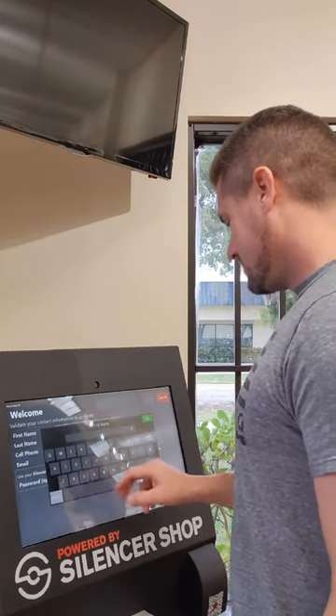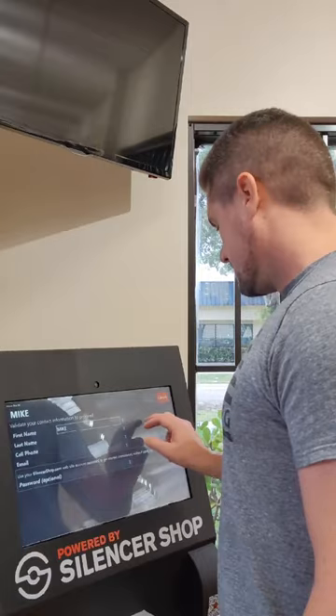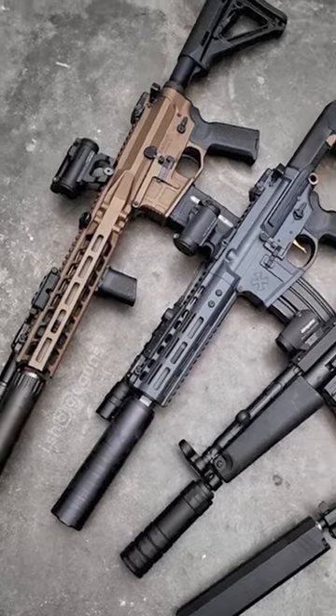I put in my email, some personal information, did my fingerprints right there on the machine, took a photo, and set up my account. They took care of my Form 4, got the stamp in quick. Silencer Shop had it done — I just left it to them.